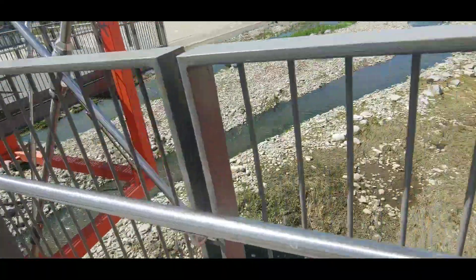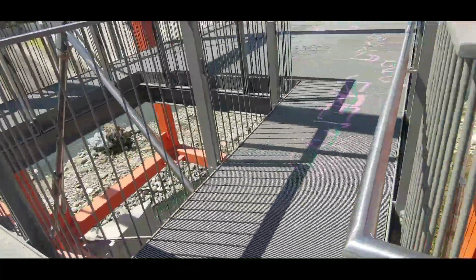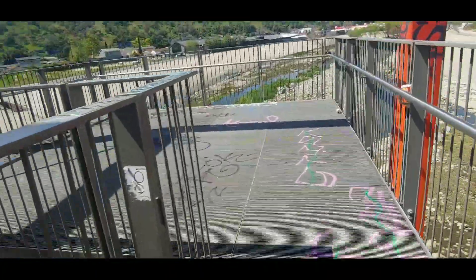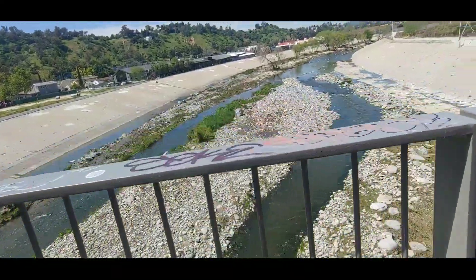It's interesting how we can split to two different rivers and they reconnect again. So this area is sort of like a Y shape, if you kind of think of it.